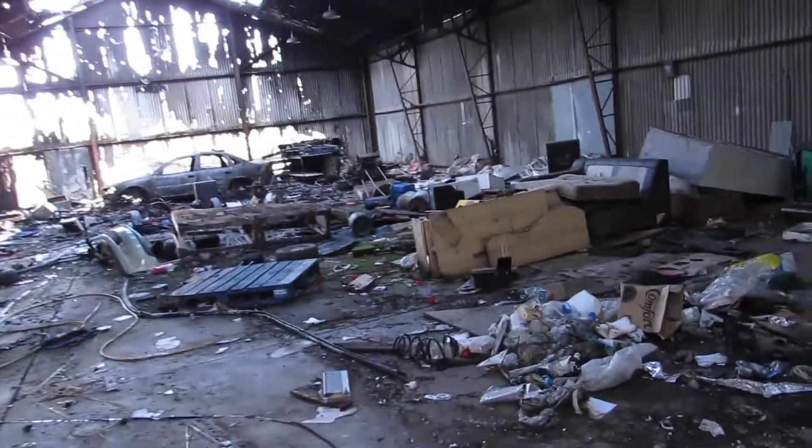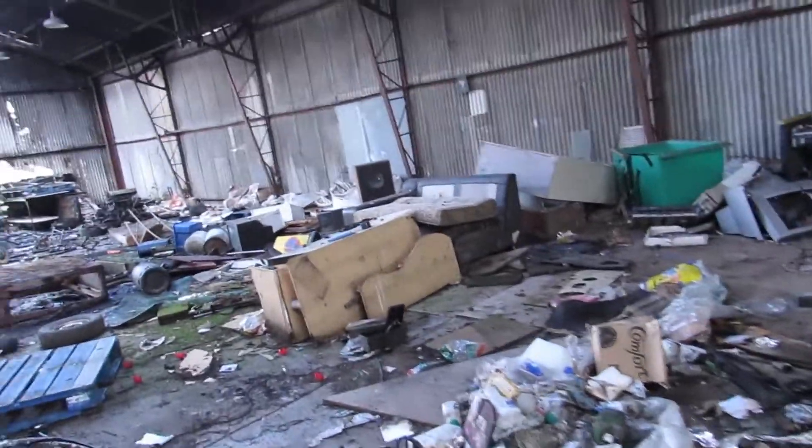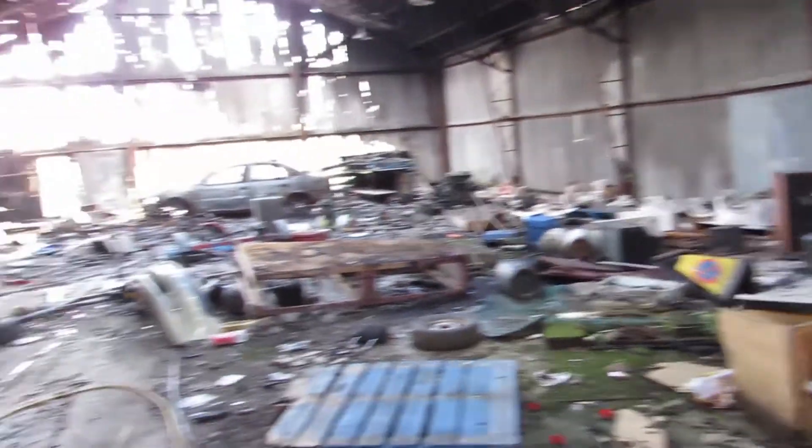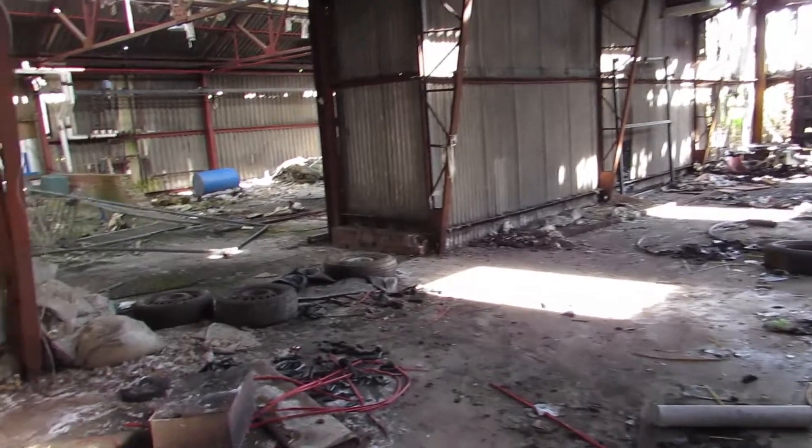This is like... I've levelled up a little bit, haven't I? Because I've actually gone into something that's a bit like what some real urban explorers would go into.